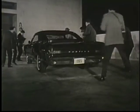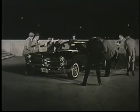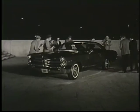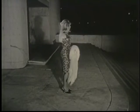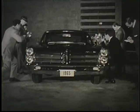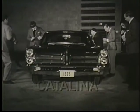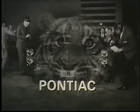And what price glory? A lot less than you think. The Catalina is the lowest priced car in the regular Pontiac series. And you'd never know it from looking at it or from driving it. The Catalina — one of the wide track tigers of Pontiac.